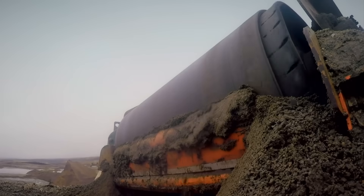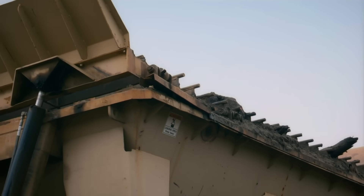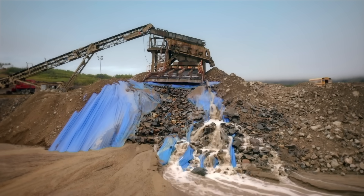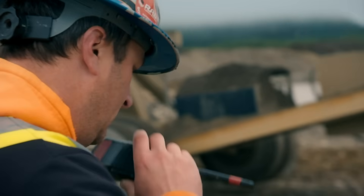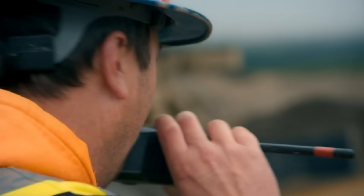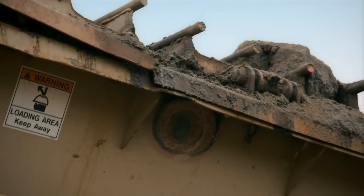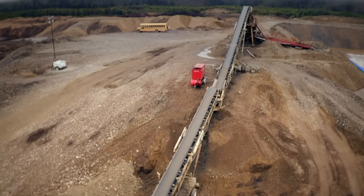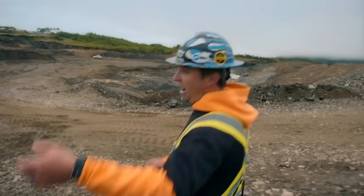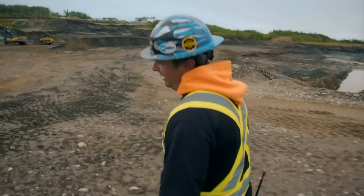Our grizzly bars are the only thing to protect it, and they're about ready to leave that hopper feeder. Yeah, we've got a major problem there. Mitch radios Ty: I need you down here at Big Red right away — we've got some big issues with our grizzly bars. On the runway cut, Mitch has been forced to shut down Big Red. Last thing we want to do is have these grizzly bars snap off. It's our only protection to keep all the big rocks from going through our wash plant.